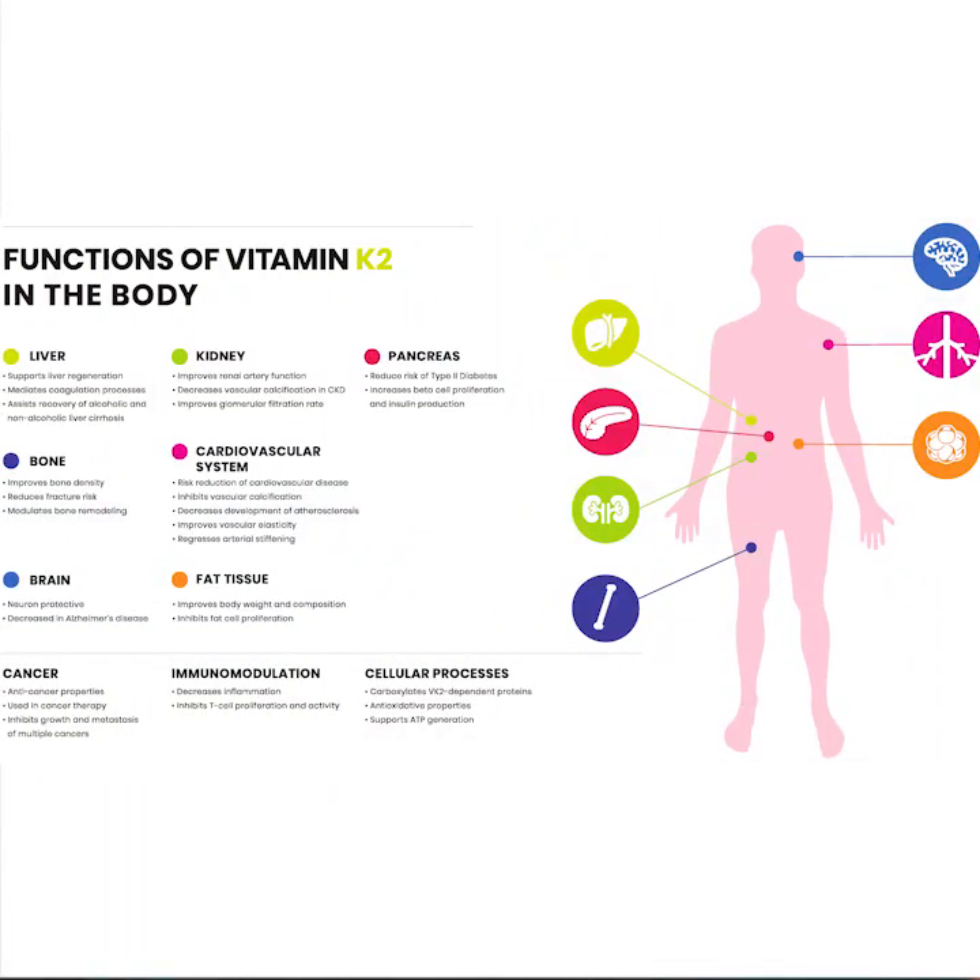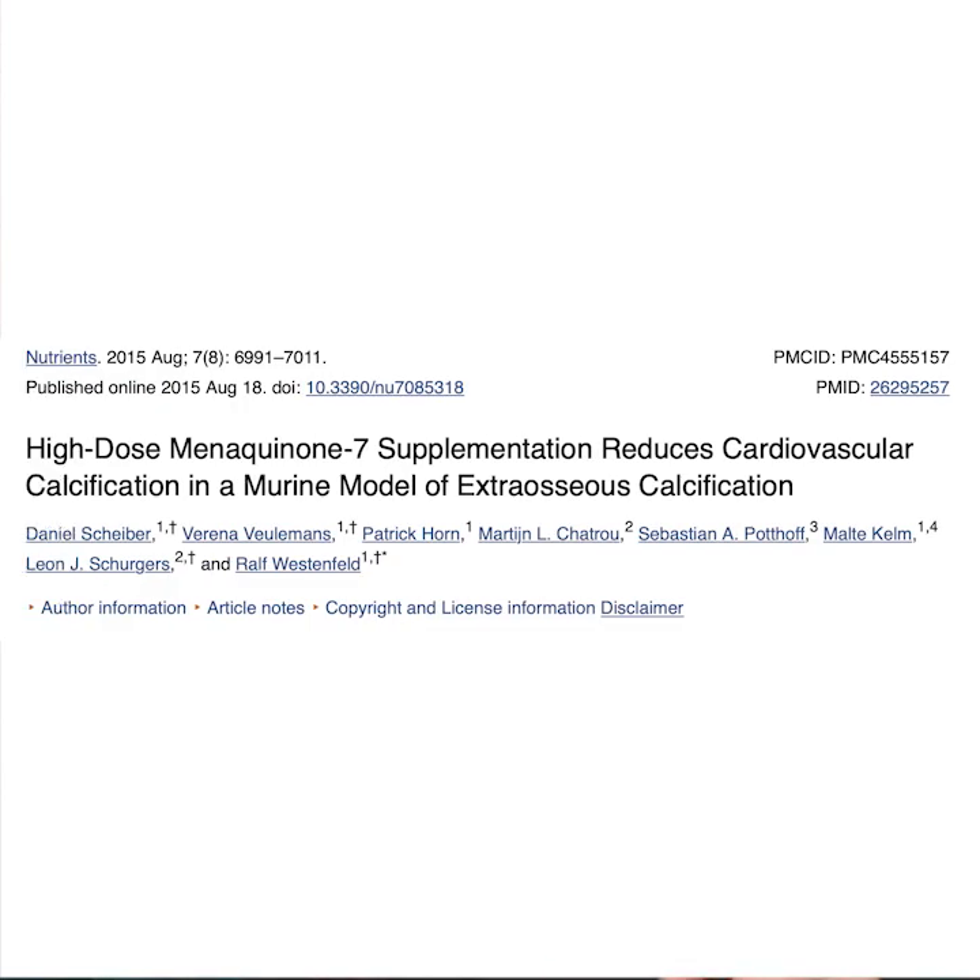Calcification contributes to damage to the arteries. So in other words, depletion of vitamin K2 is a risk factor not only for bone loss and osteoporosis, but it's also a risk factor for cardiovascular disease and kidney damage and kidney disease. Studies have linked the use of MK7 supplementation with reducing the risk of cardiovascular calcification and kidney damage. This is really important to consider when supplementing with vitamin D — we should also be thinking about supplementation of vitamin K2 along with D3.